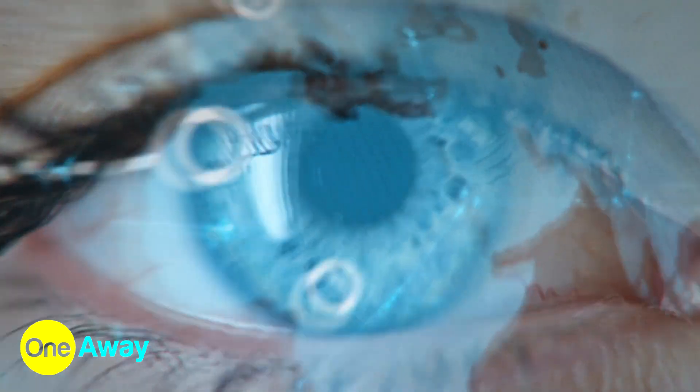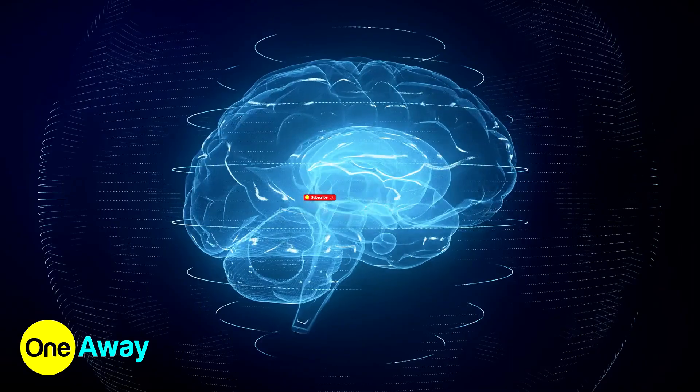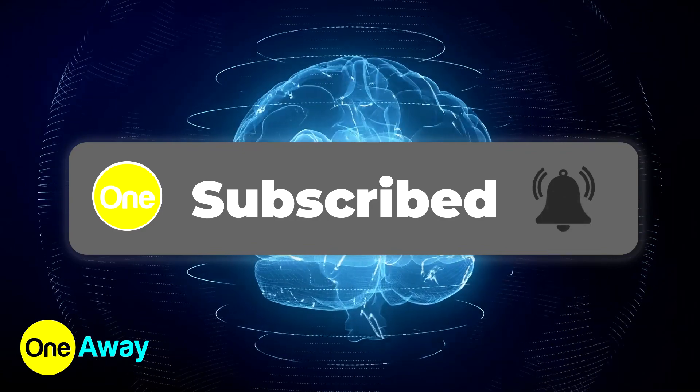What if you could upgrade your overall life? And what if that needs the full capacity of mental thought that's locked inside your brain? Welcome to One Away.